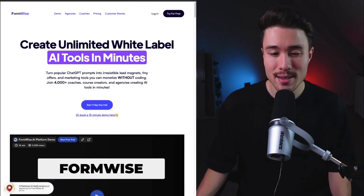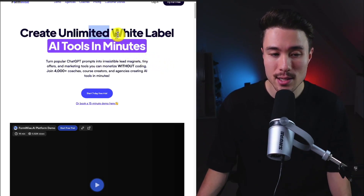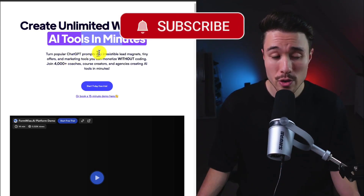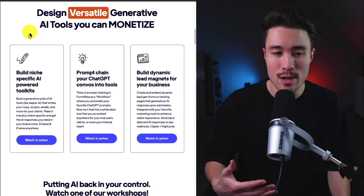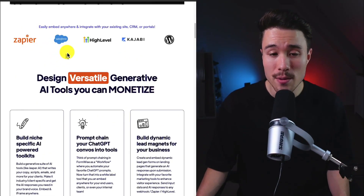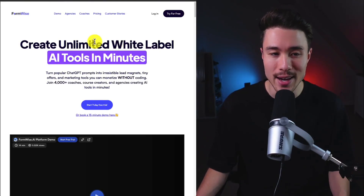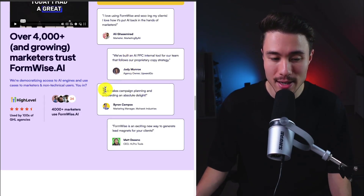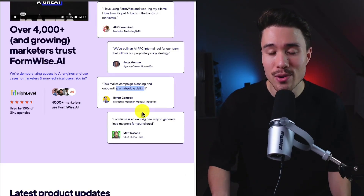Our next MicroSaaS is FormWise, founded by Jabai, doing $26,000 a month in self-reported revenue. It lets you create unlimited white-label AI tools in just minutes — turning popular ChatGPT prompts into lead magnets, tiny offers, and marketing tools without coding. Over 4,000-plus coaches, course creators, and agencies are already using it. It's great for those with existing platforms like Kajabi or WordPress who want to integrate AI without building their own application. Reviews mention teams building internal AI PPC tools and lead magnets, speeding up development significantly.